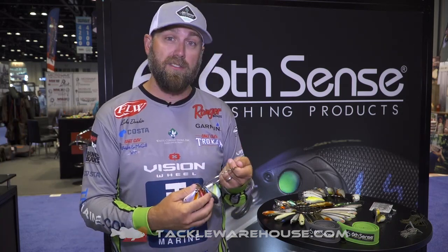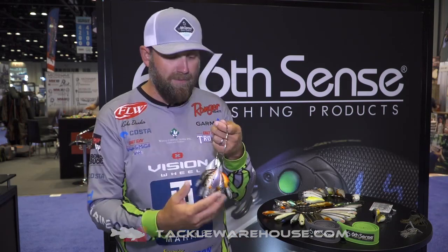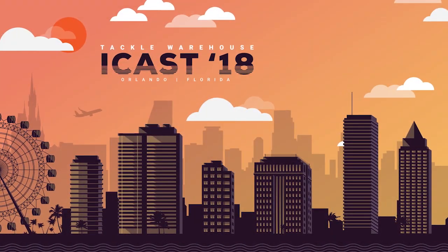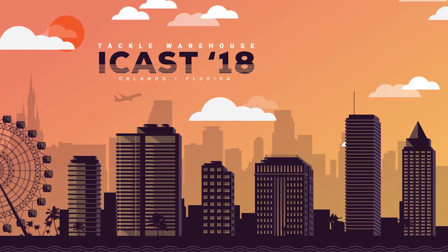I'm throwing this bait on 10 and 12 pound fluorocarbon early in the year, chunk rock situations, that early pre-spawn — super tight wobble, and you can throw it further than any bait you've ever seen in this type style. The Curve 55, all new colors, Sixth Sense Fishing, available soon at Tackle Warehouse.